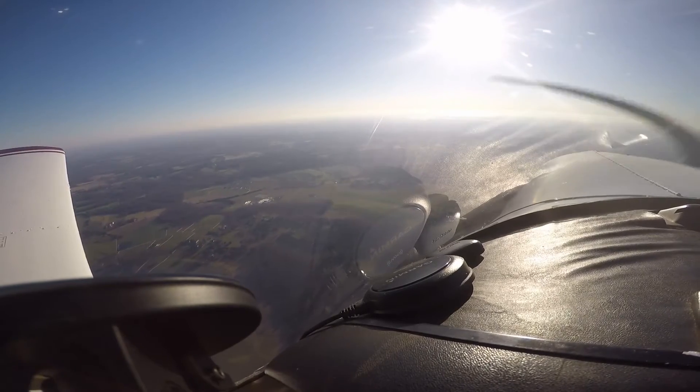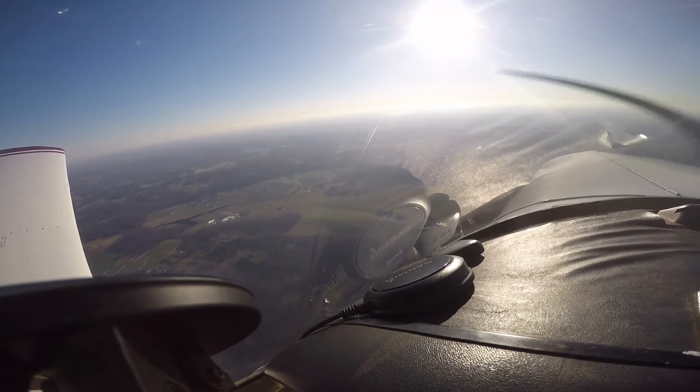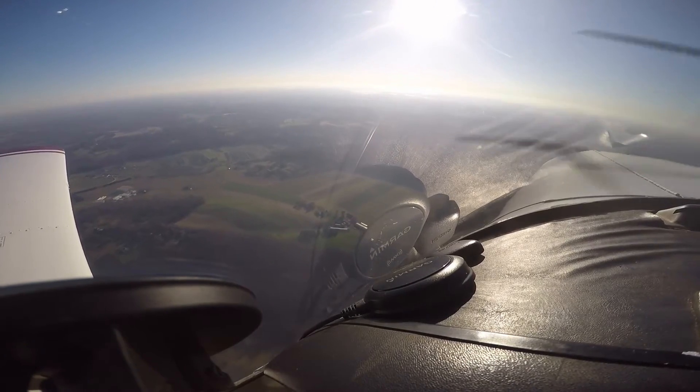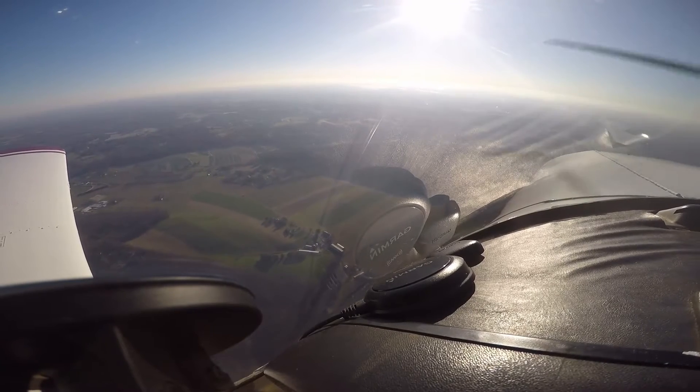Southwest 231, ascend to 4000. Ascend to 4000, Southwest 231. Delta 1737, turn right heading 300, join the localizer, advise airport. 300 heading, join the localizer for 33 left. We've got the field in sight, Delta 1737. Delta 1737, clear visual.